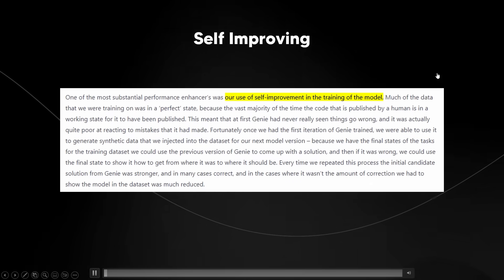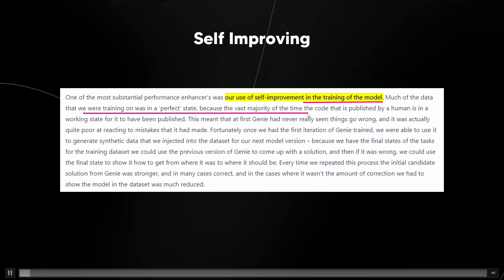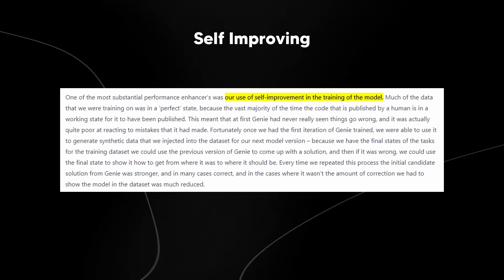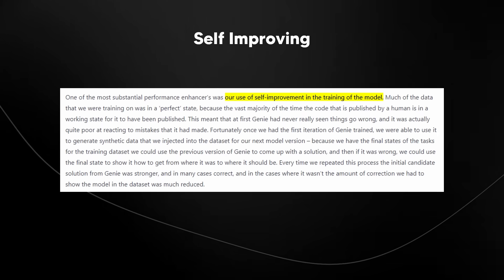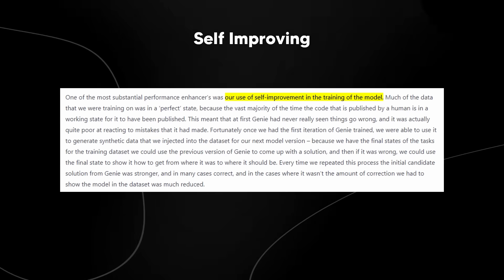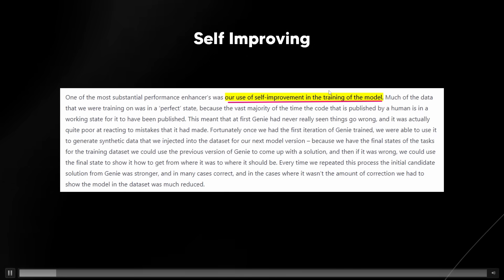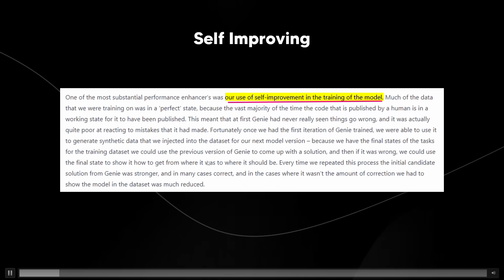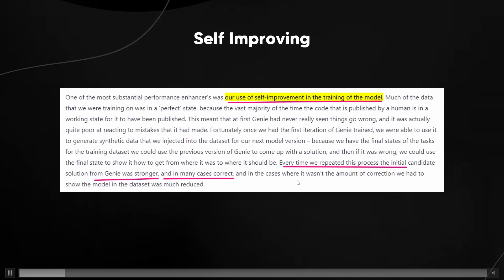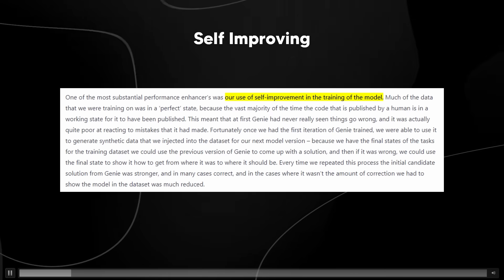Another remarkable thing is that they actually talk about the use of self-improvement in training the model. Much of the data they were training on was in a perfect state because the vast majority of the time, code published by a human is in a working state. What they did — which was rather genius — was use the first version of Genie to try and solve coding problems. When Genie made mistakes, they showed it how to correct those mistakes, then added these examples of mistakes and corrections to the training data for the next version. They repeat this process multiple times. Every time they repeated this process, the initial candidate solution from Genie was stronger and in many cases correct, and where it wasn't, the amount of correction needed was much reduced. So there was this iterative improvement of the model improving the model.